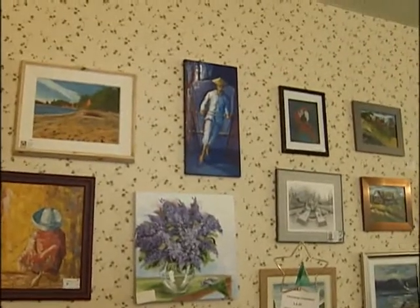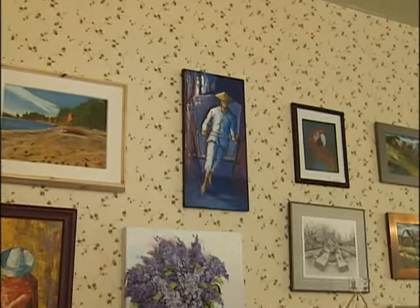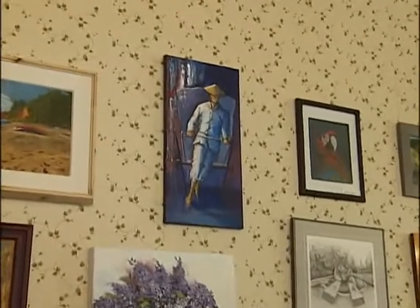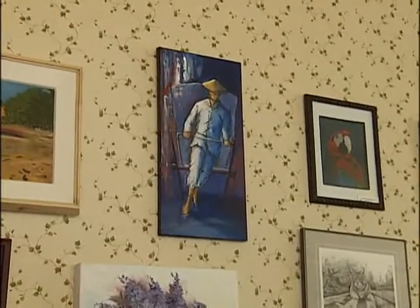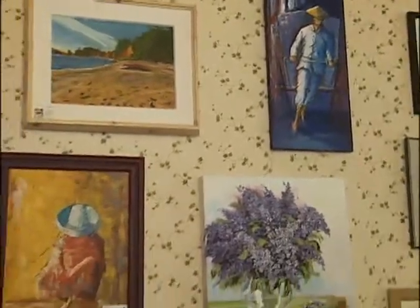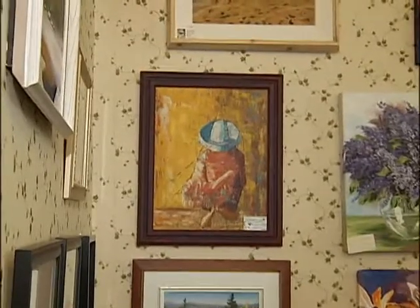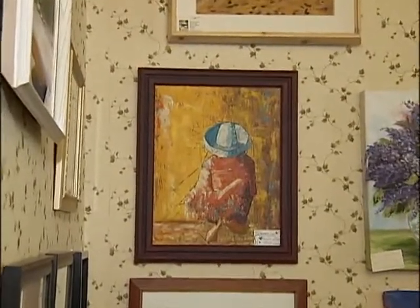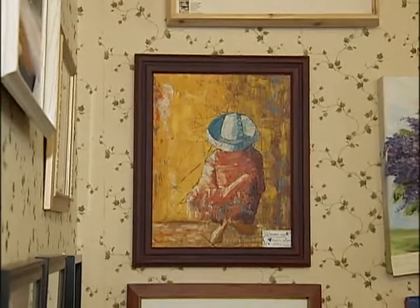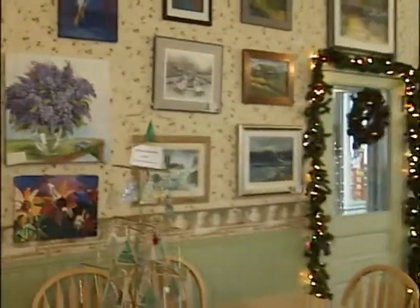If you look at this blue one here — the rickshaw puller — that is typically Hong Kong. And the one down here on the left, the red guy with the blue hat, that ended up being Mexican. It actually started out with the idea that it was going to be a Chinese guy sitting down leaning against the wall, but sometimes the picture takes on a bit of a life of its own and the idea gets away from you.